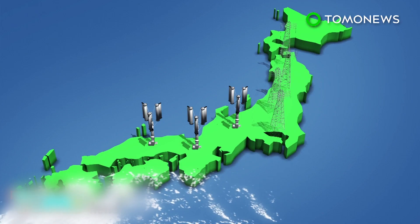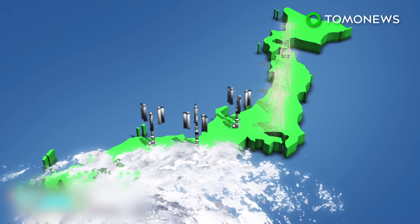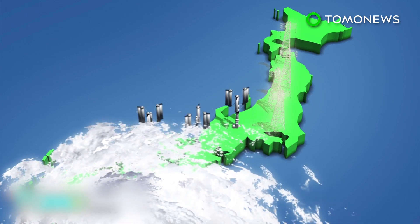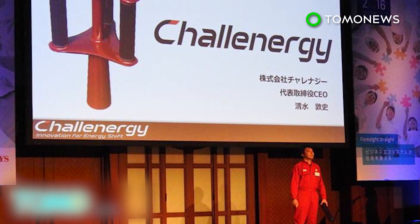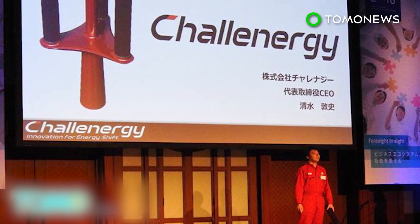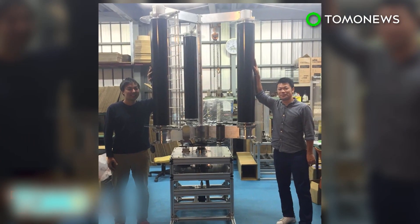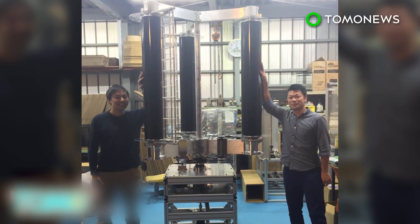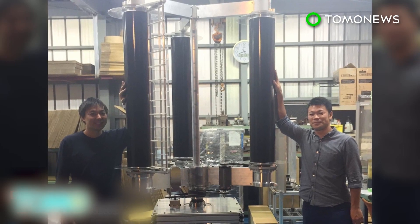The designer of the typhoon turbine believes a single typhoon would be able to generate enough energy to power Japan for 50 years. According to the Japan Guide, about seven or eight typhoons pass over Okinawa Prefecture each year, with about three hitting its main islands. If the typhoon turbine is proven to be functional under extreme weather, then Japan could harvest a significant amount of energy to power itself for a long time.